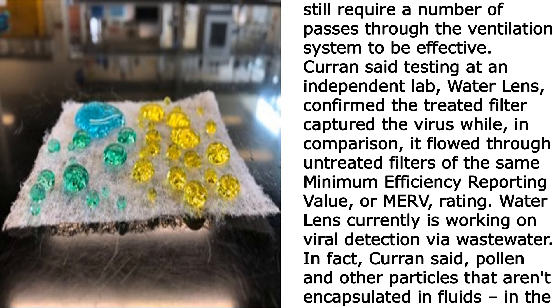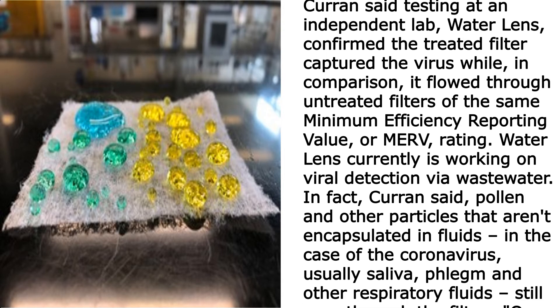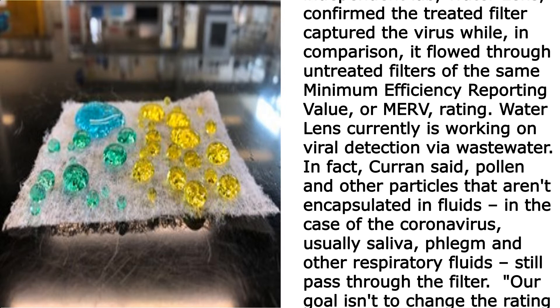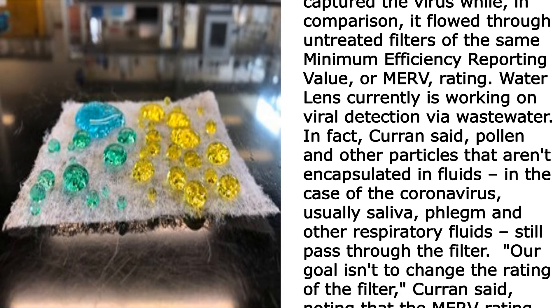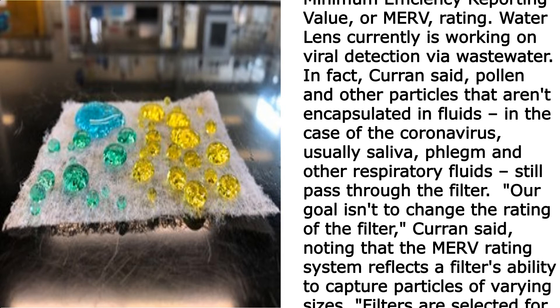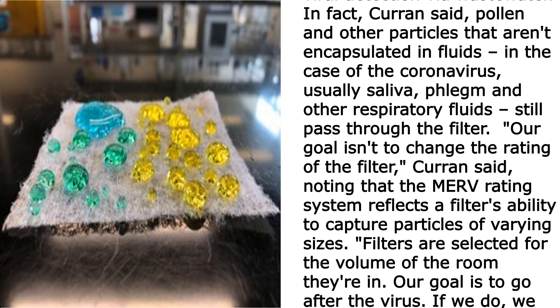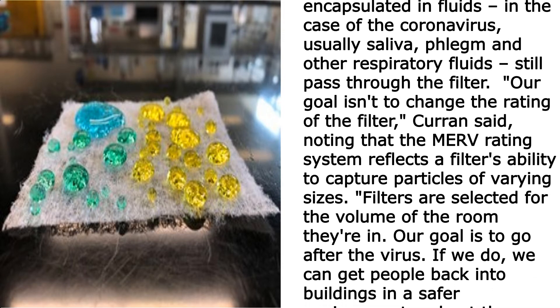Testing at an independent lab, Water Lens, confirmed the treated filter captured the virus, while in comparison it flowed through untreated filters of the same Minimum Efficiency Reporting Value, or MERV, rating. Water Lens is currently working on viral detection via wastewater. Current noted that pollen and other particles that aren't encapsulated in fluids — in the case of the coronavirus, usually saliva, phlegm, and other respiratory fluids — still pass through the filter.